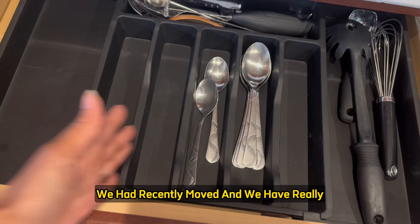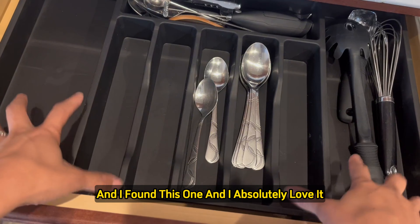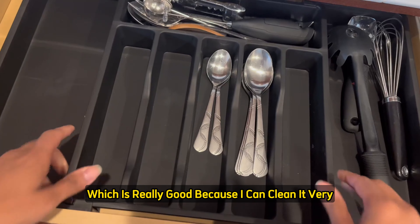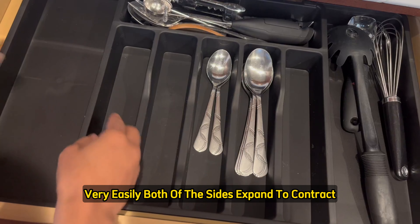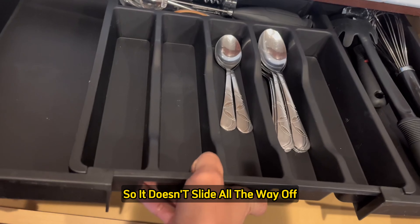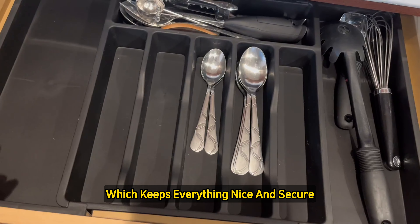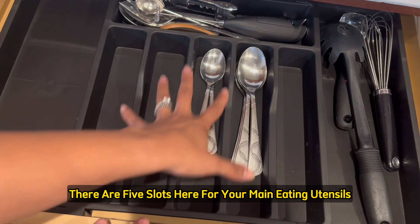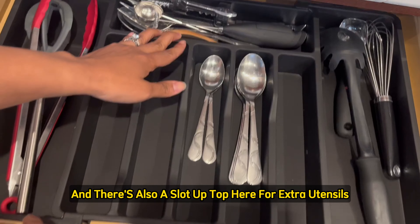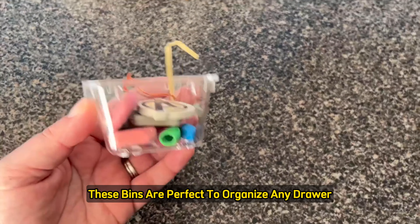We had recently moved and have really wide cabinets, so I wanted a utensil holder that would fit the width. I found this one and absolutely love it — it's matte black and made of thick plastic material, which is easy to clean. Both sides expand and contract so you can adjust the width depending on your cabinet. There are stoppers so it doesn't slide all the way off, and once it's at the max there's a little stopper to keep everything nice and secure. There are five slots for main eating utensils, wider ones on the sides for larger cooking utensils, and a slot up top for extra utensils used regularly.